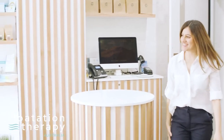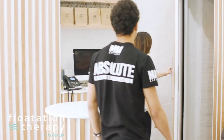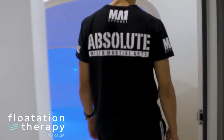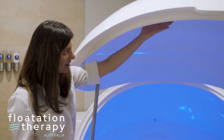Upon arrival, registration will be confirmed and a staff member will show you to your private room. In the privacy of your room, the staff member will provide you with a personal introduction to floating and the floating tank's features. This is the time to ask any questions you may have.